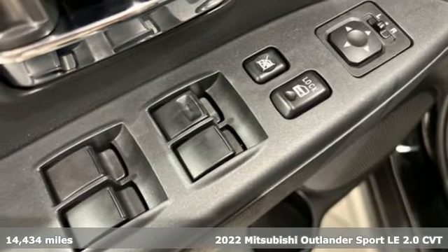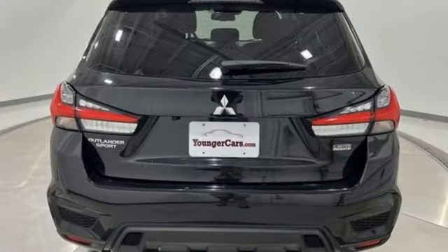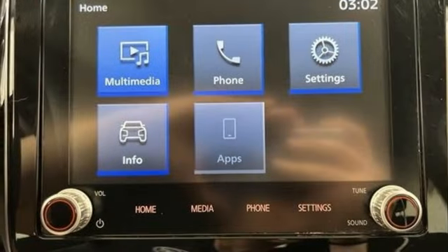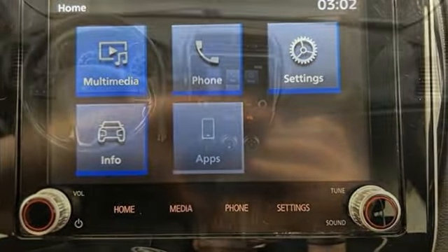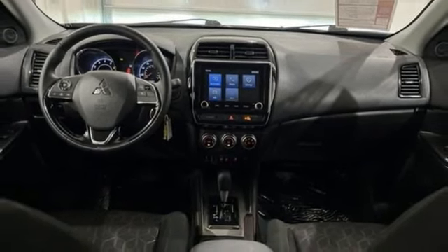Features include inline four-cylinder engine, front heated bucket seats, streaming audio, auto-dimming rear view mirror, air conditioning, wireless phone connectivity, external memory control, aluminum wheels, three USB ports, and continuously variable automatic transmission.